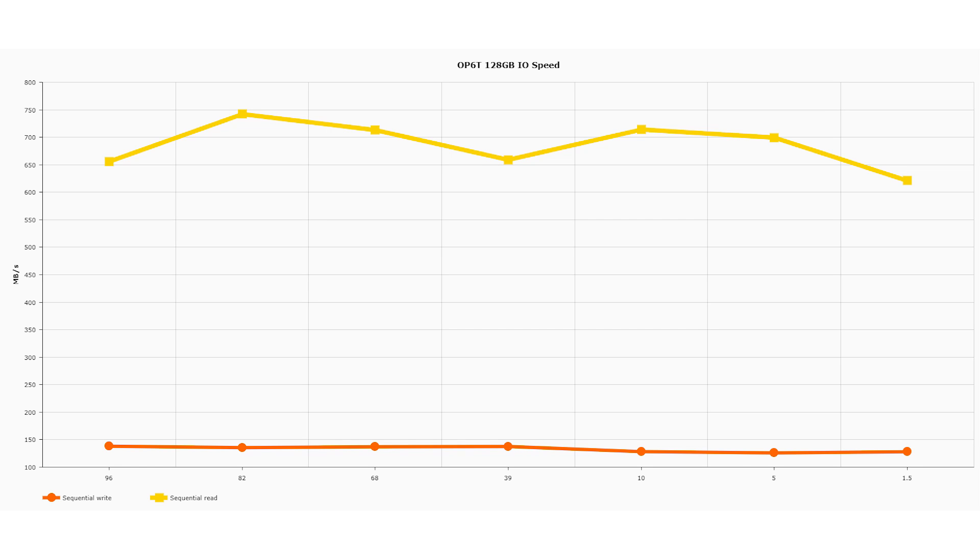Random read and write stay the same, and the sequential read stays the same. I also performed the same test on the OnePlus 6T with 128 gigabytes of internal storage. Very much a similar story. The sequential read speed is very high, and the random read-write speed remained consistent across the whole free space test. We started with 96 gigabytes free, down to 82, 68, 39, 10. From 10 to 5 we see a bit of a drop, and from 5 to 1.5 gigabytes, again this is different to what we were having at 39 and 68 gigabytes.